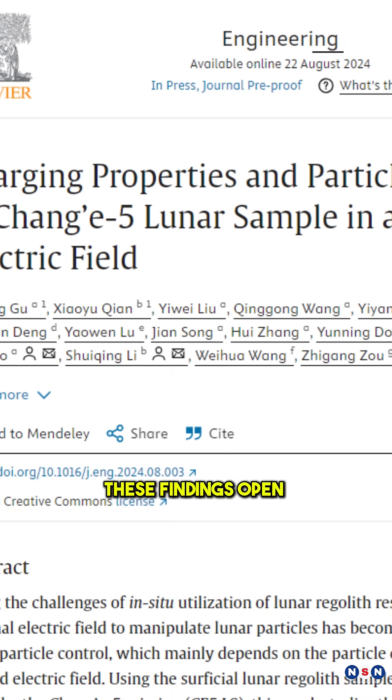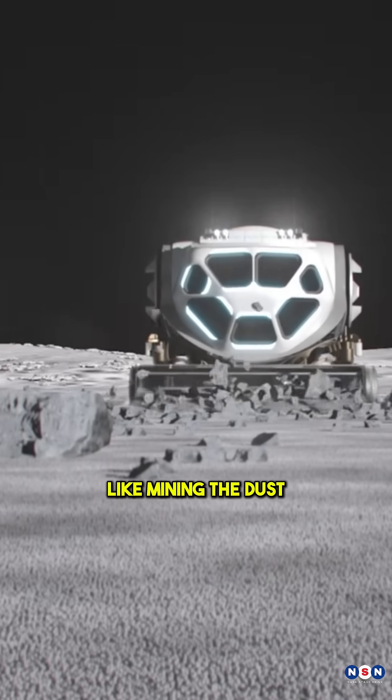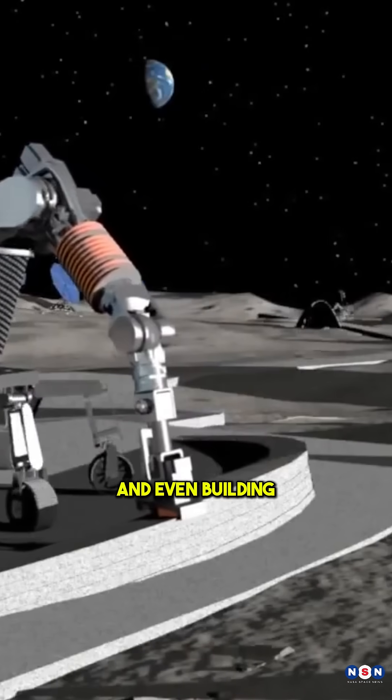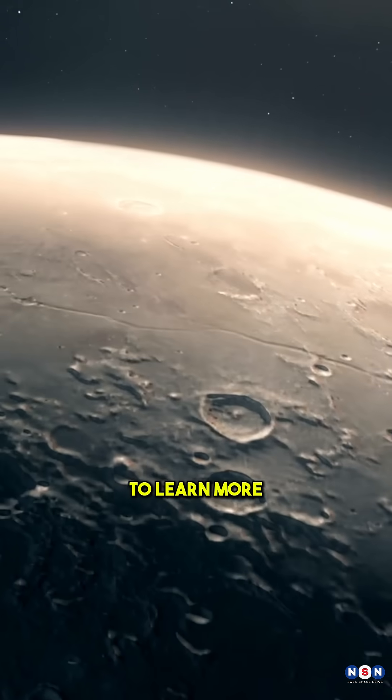Plus, these findings open up new possibilities for using lunar resources, like mining the dust for minerals, and even building lunar bases directly from the moon's own materials.